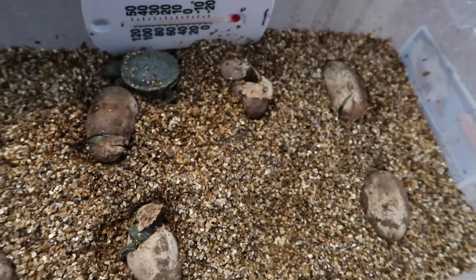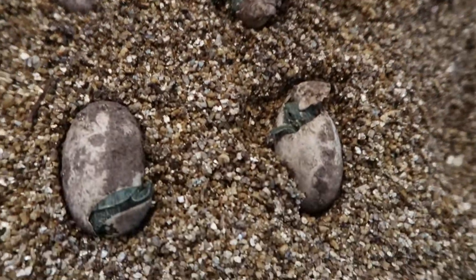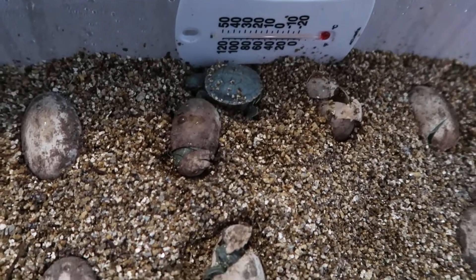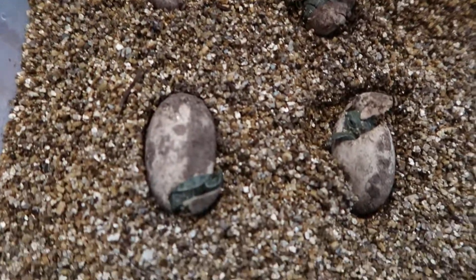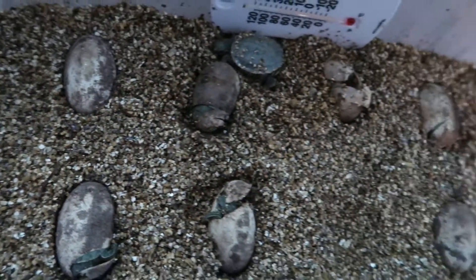They'll be here a few more days — this one still has his yolk sac on him. The thermometer in there has been reading about 80 degrees consistently for these last two and a half months.